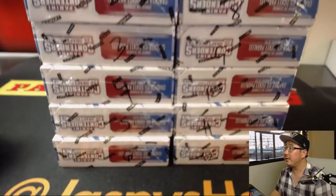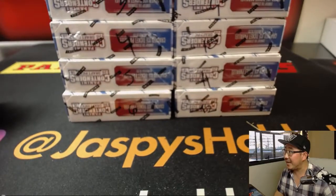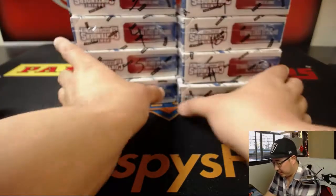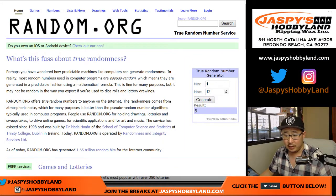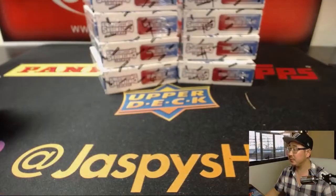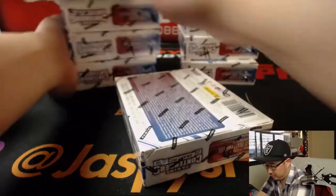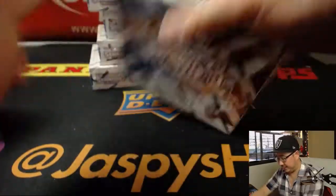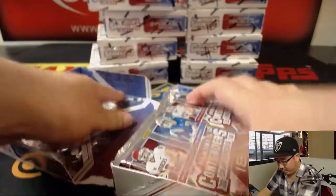You can see all the box numbers right here — 1 through 6 on the left side and 7 through 12 on the right side. We'll set those out here on the table. Let's go to random.org, generate a number between 1 and 12, and we'll do box 6 first. We'll open up these, number the packs, and see what random.org gives us.